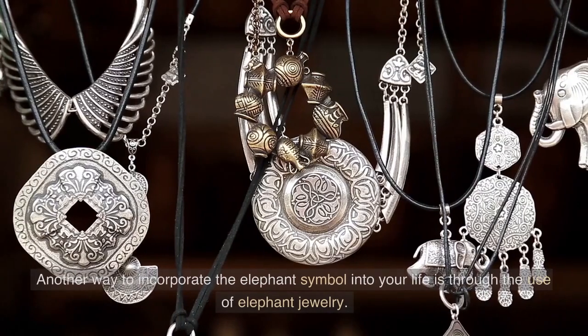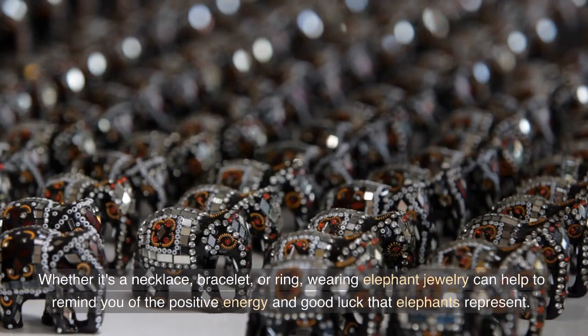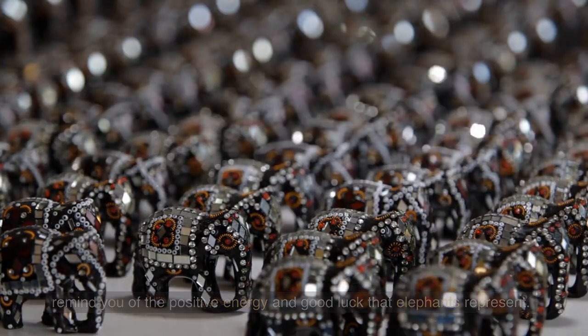Elephant jewelry is another way to incorporate the elephant symbol into your life. Whether it's a necklace, bracelet, or ring, wearing elephant jewelry can help to remind you of the positive energy and good luck that elephants represent.